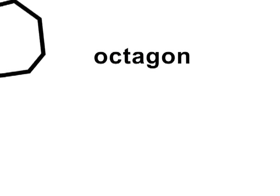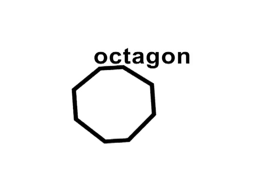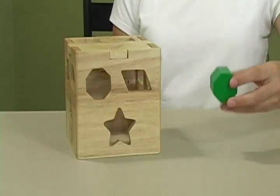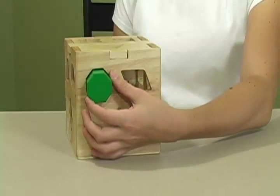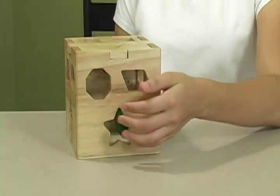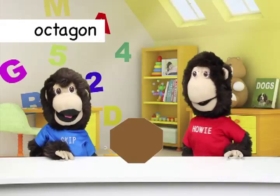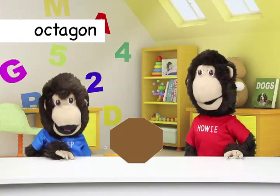Octagon! An octagon green with eight equal sides drops as I tap it or push it inside. Kids, did you see the octagons? Do you know what an octagon is?